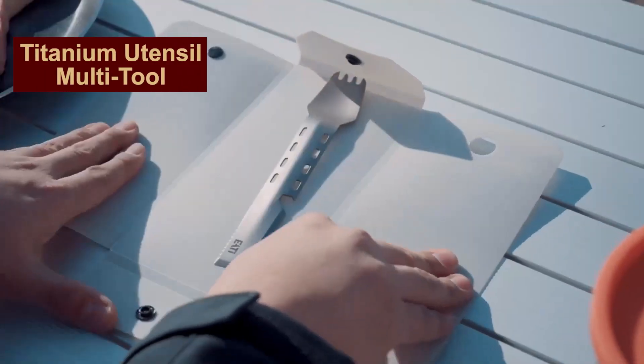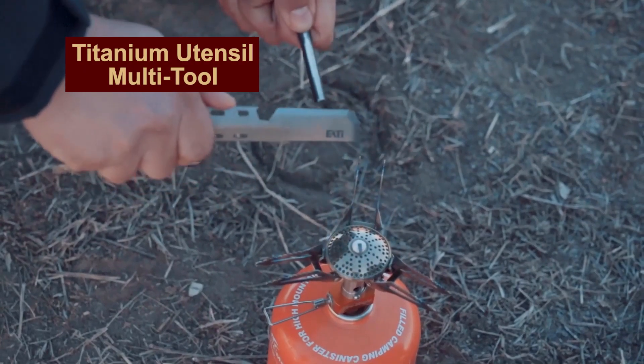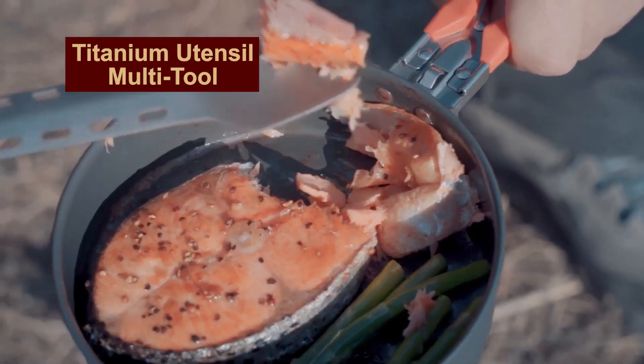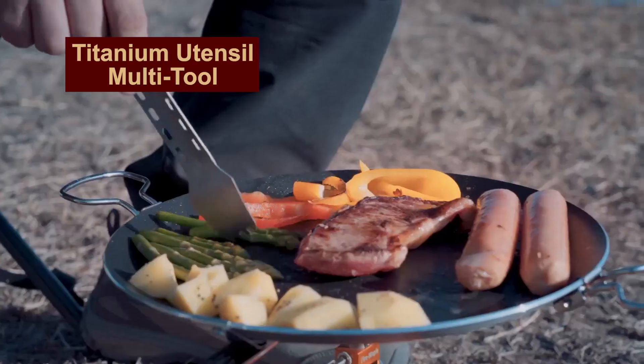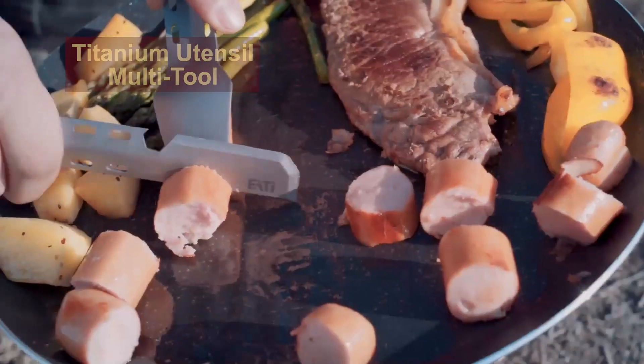When you go uphill with a heavy backpack, every extra gram counts. A small strip of titanium will replace your knife, fork, spoon, and of course, beer opener for life. The manufacturer offers a lifetime warranty. That will be a pity if you lose it!